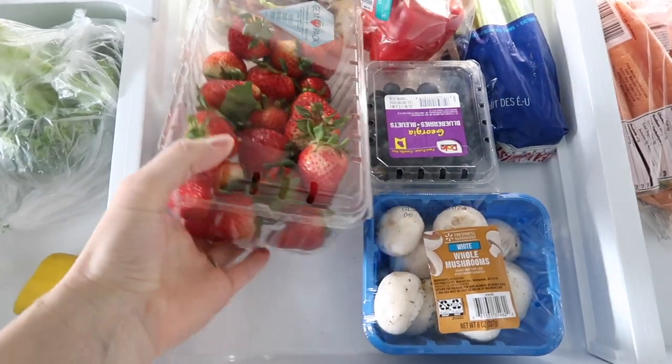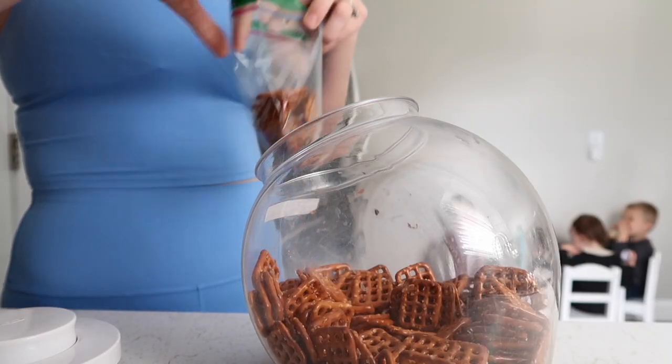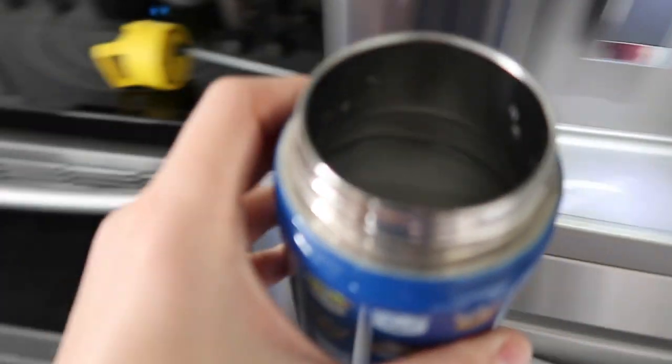Before I get into sharing my morning routine, I just want to say that every day my morning routine looks a little bit different.